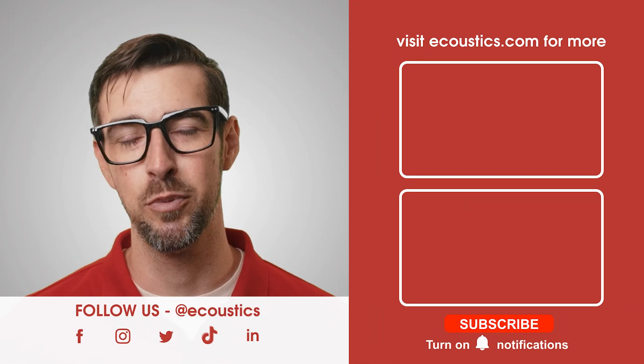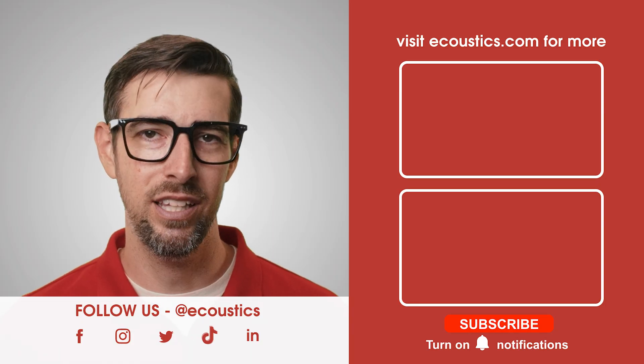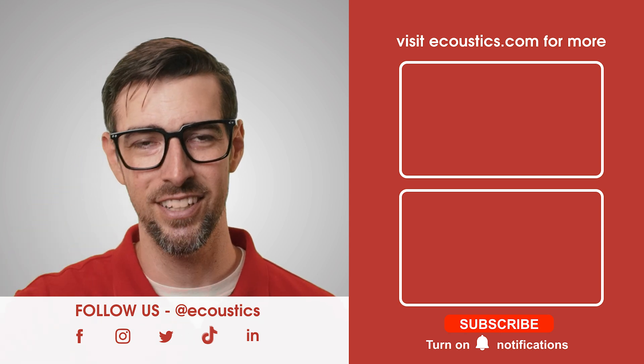Room acoustics might not be glamorous, but addressing just two to three of these issues can yield massive sonic rewards. You don't need to spend a fortune either — use what you already have, grab a tape measure and a mirror, and get to work. And that's it for this episode of Acoustically Speaking. To keep up with everything from room acoustics and hi-fi to home audio, home theater, wearables, gadgets, and tech, bookmark acoustics dot com. Until next time.